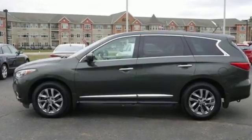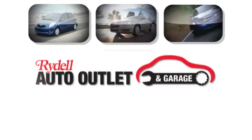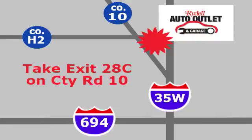Experience this one for yourself today. Your satisfaction is our goal. We are conveniently located at 2375 County Road 10 in Moundsview, Minnesota.